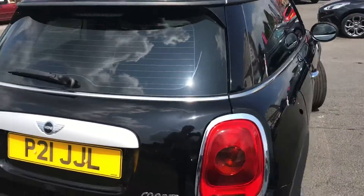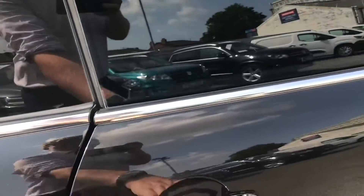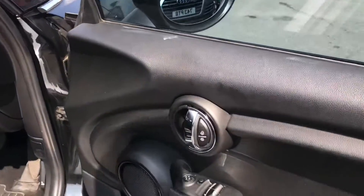Up top you'll find handles allowing you to pull the tailgate down. You do have privacy glass to give you a bit of privacy, and it protects any valuables you may have in the vehicle.